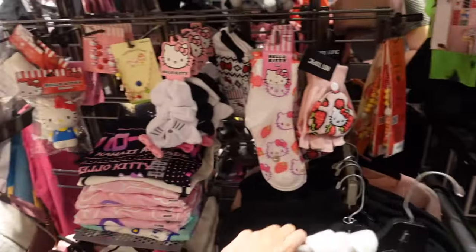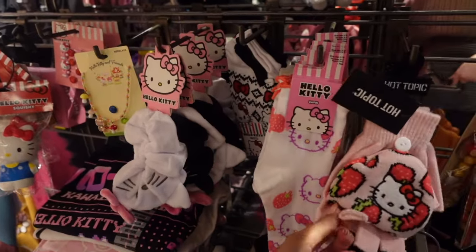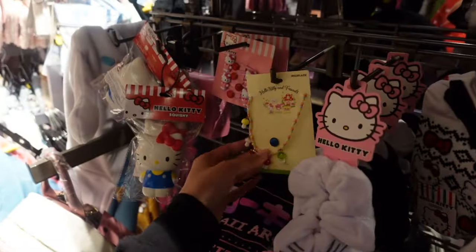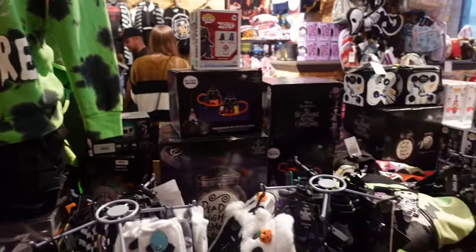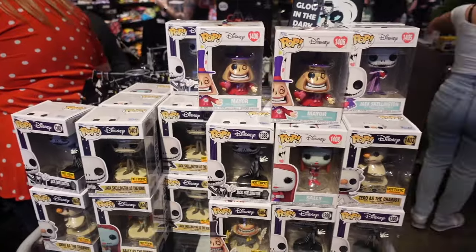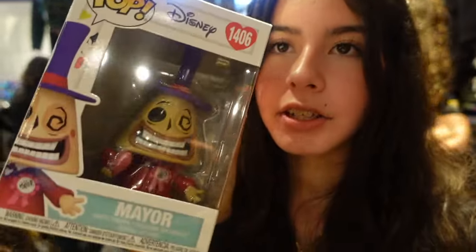I've never seen the sweater here — it is so pretty and it has Hello Kitty on it. As usual we have the other items like the socks, hand mittens, and scrunchies. Over to the side — my favorite — Nightmare Before Christmas. Look at all of these Funko Pops. I found some new ones that look like they're part of a new collection with festive packaging and hearts on it. This is the Mayor holding a heart — so cute. And there's also Jack Skellington.